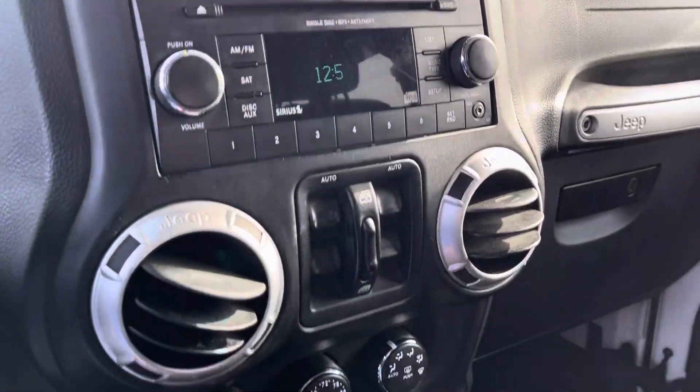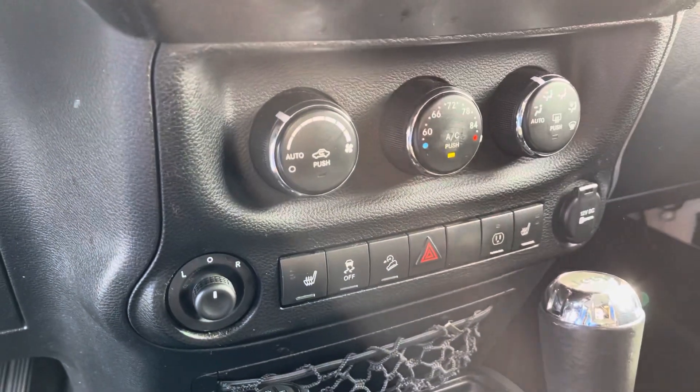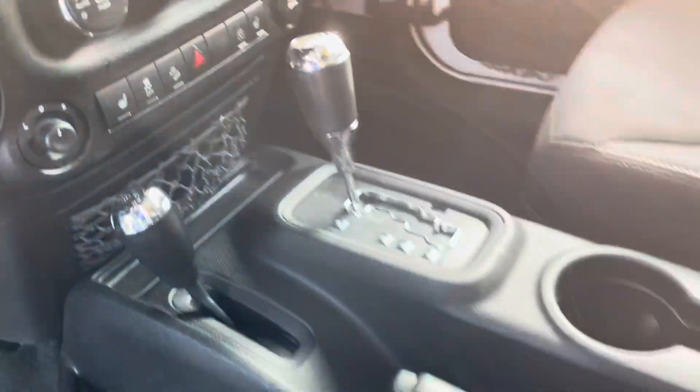Nice four inch radio there with your automatic windows. Climate controls. Vehicle does have heated seats as well for both driver and passenger.